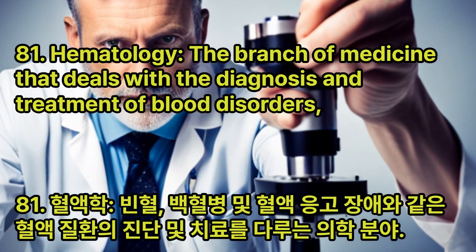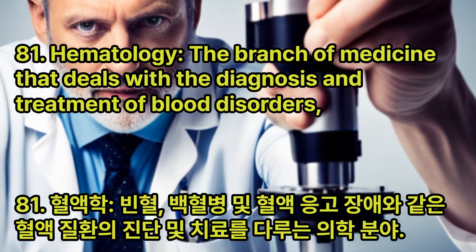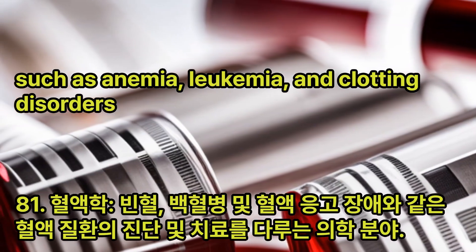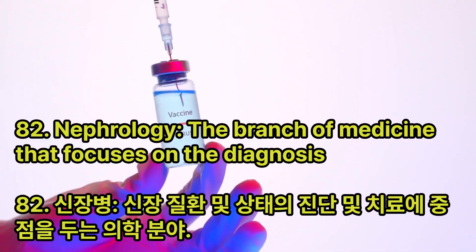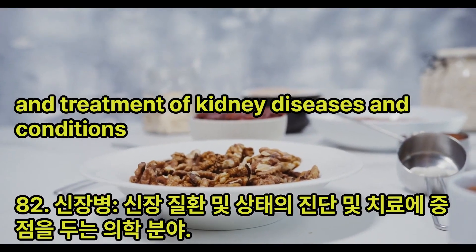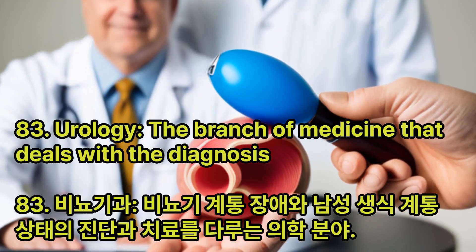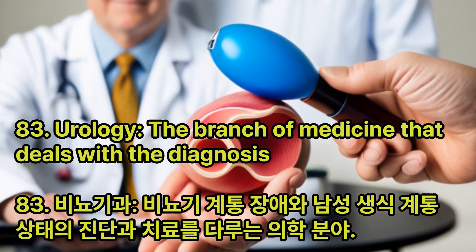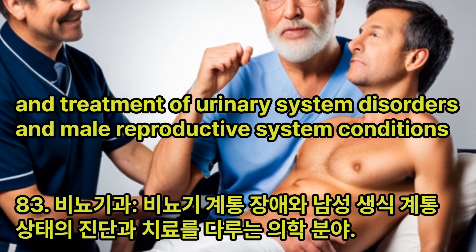Hematology: The branch of medicine that deals with the diagnosis and treatment of blood disorders, such as anemia, leukemia, and clotting disorders. Nephrology: The branch of medicine that focuses on the diagnosis and treatment of kidney diseases and conditions. Urology: The branch of medicine that deals with the diagnosis and treatment of urinary system disorders and male reproductive system conditions.